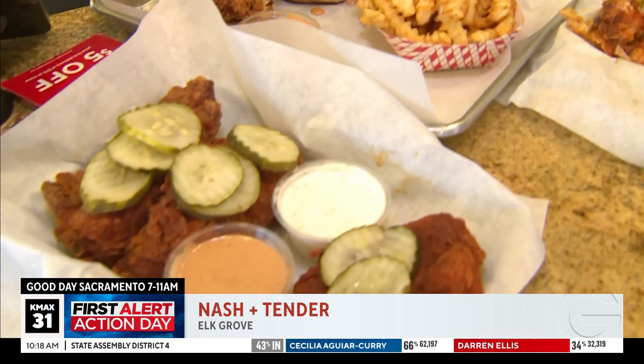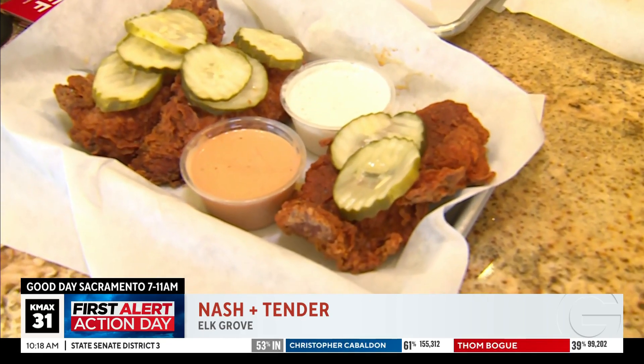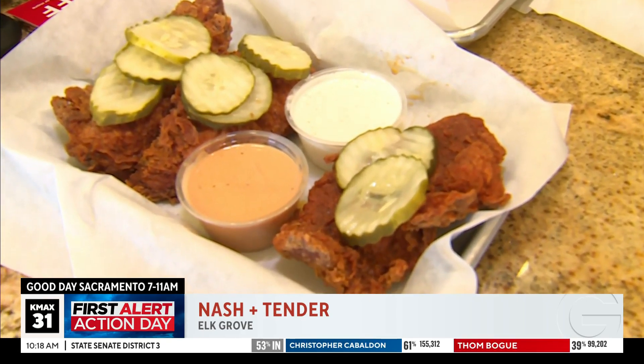Last but not least, you've got our classic chicken tenders right here — three-piece, loaded with pickles, and then sauces of your choice: special sauce with ranch.